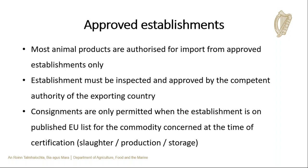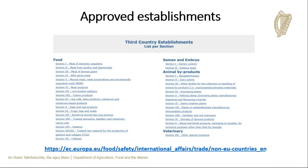In general, animal products must come from approved establishments — with certain exceptions such as honey. These establishments are inspected and approved by the relevant competent authority of the third country and must be on the relevant EU approved list at the time of certification. The pre-approved EU lists can be accessed via the link provided. For example, to find establishments approved to export poultry meat to the EU, click on Section 2 in the food section. After the 1st of January, the UK's list of approved establishments will also be available on this page.